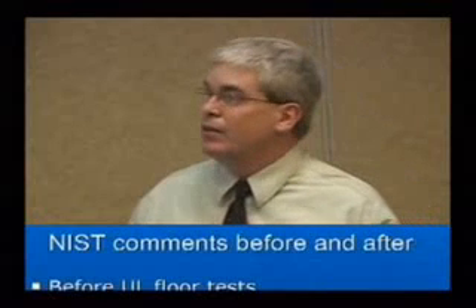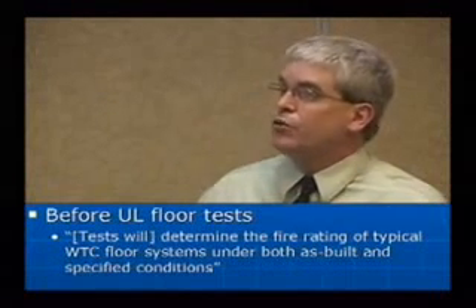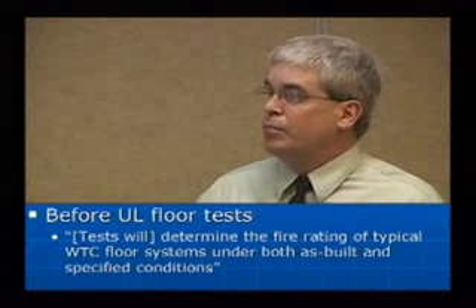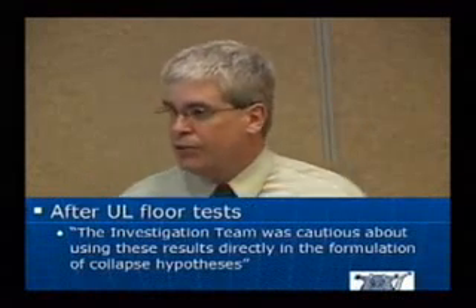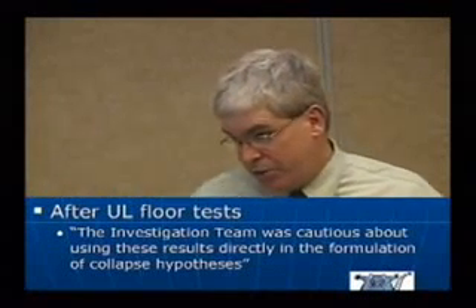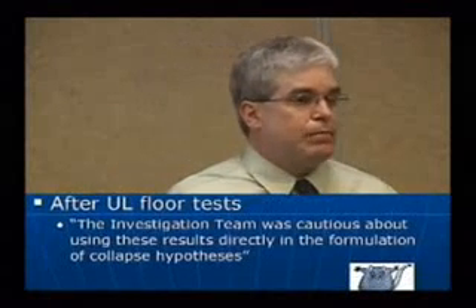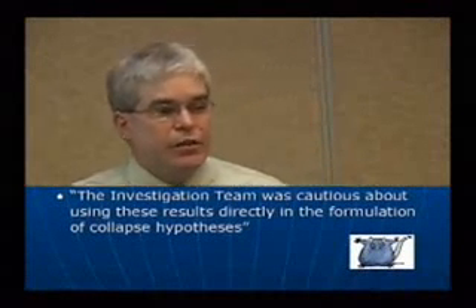NIST comments before and after the floor test. Before the test, they said the test will determine the fire rating of typical World Trade Center floor systems under both as-built and specified conditions. After the floor test, they said the investigation team was cautious about using these results directly in the formulation of collapse hypotheses. And you can be sure they were cautious.